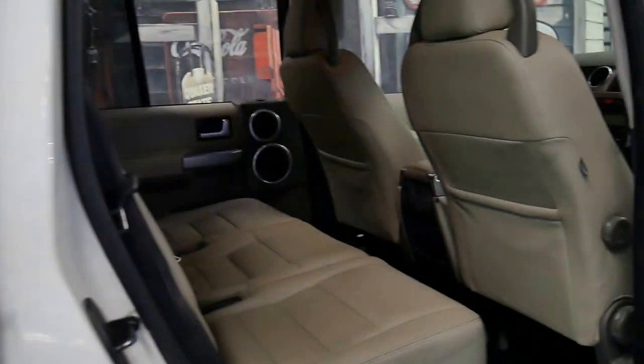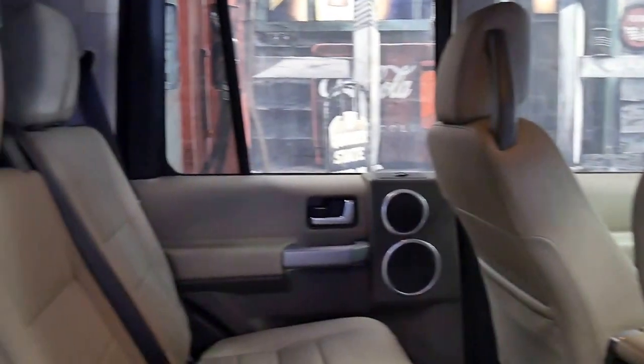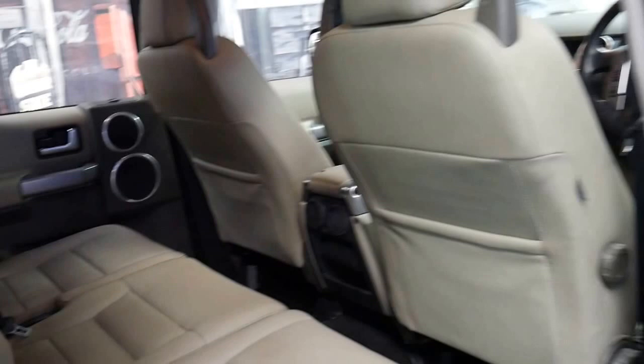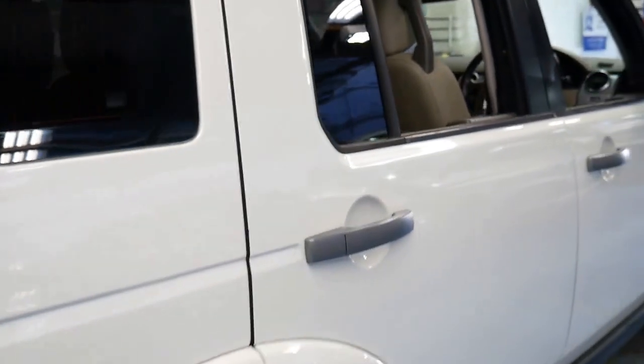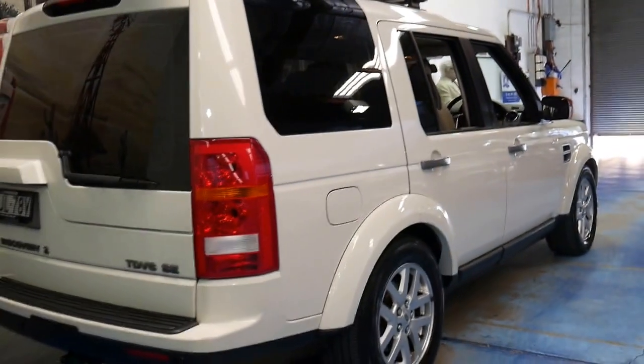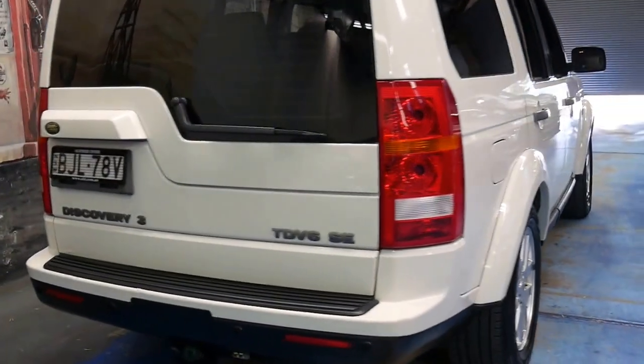It's got a very nice set of Pirelli Scorpion tyres, it's a seven-seater, and I think it's very well priced for an update. It's a 2.7-litre turbo diesel V6.